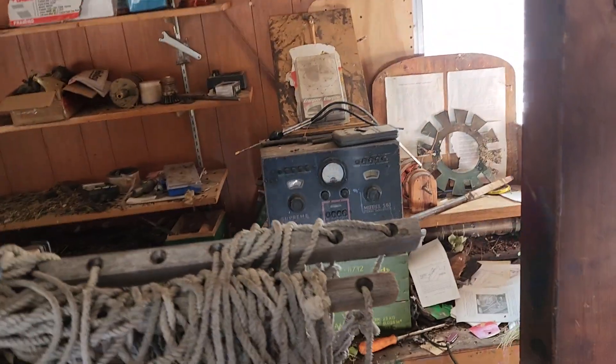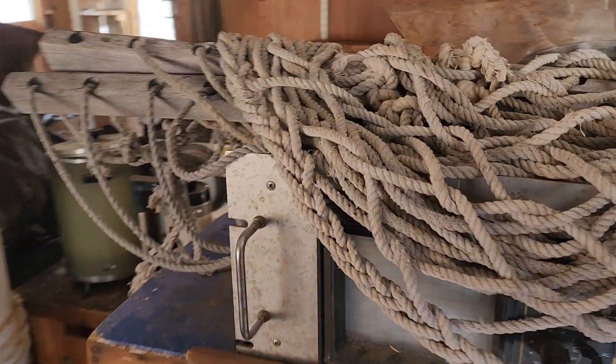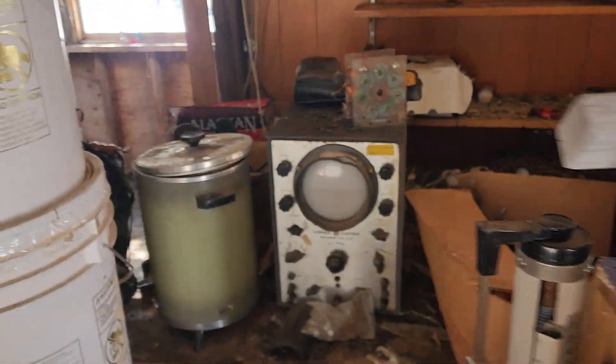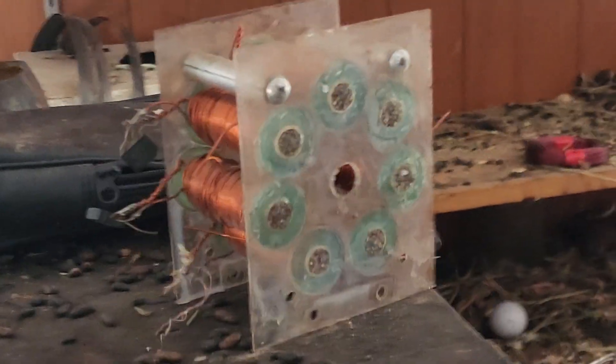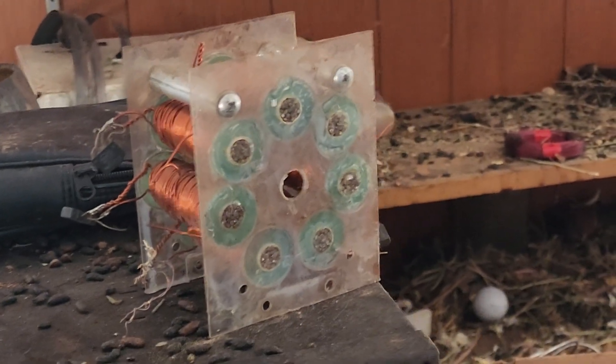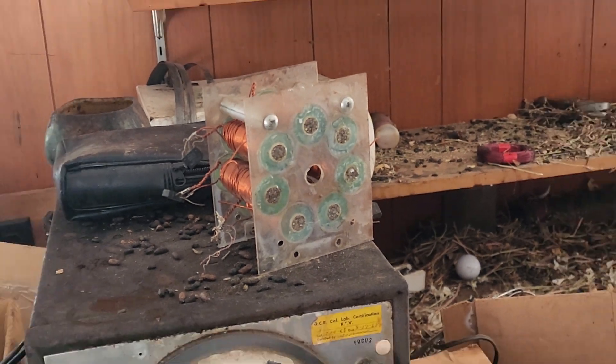There's all kinds of treasure in here. There's the first axial flux alternator ever made, which was an awful design. I didn't know much then. Still don't, but I know more than I did then.